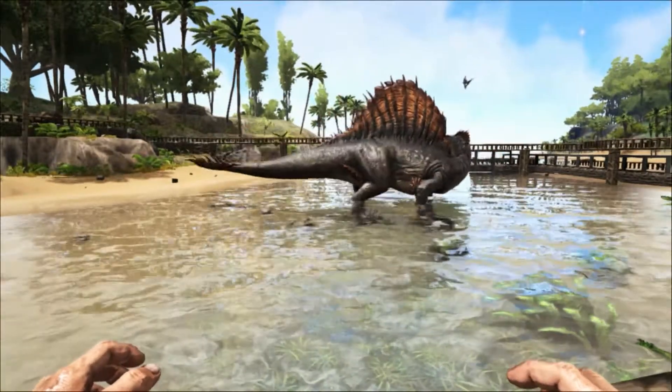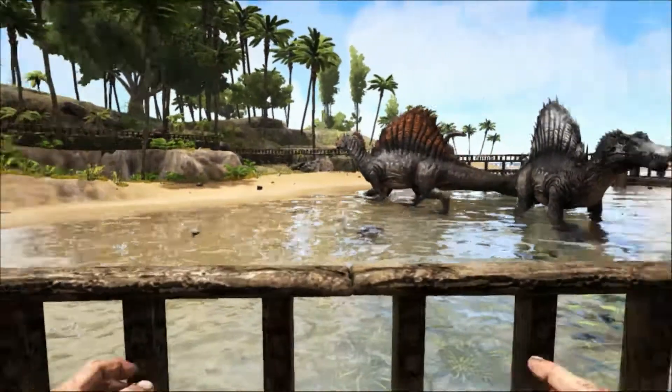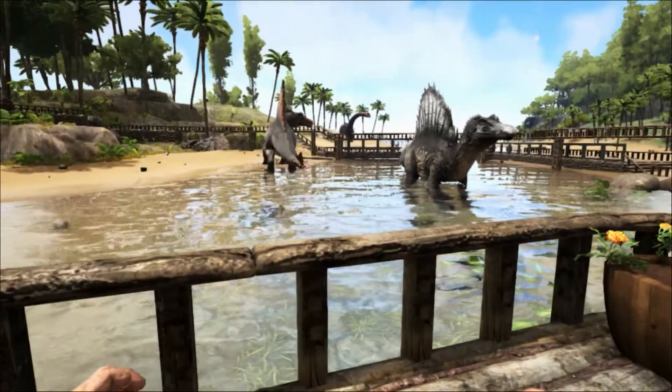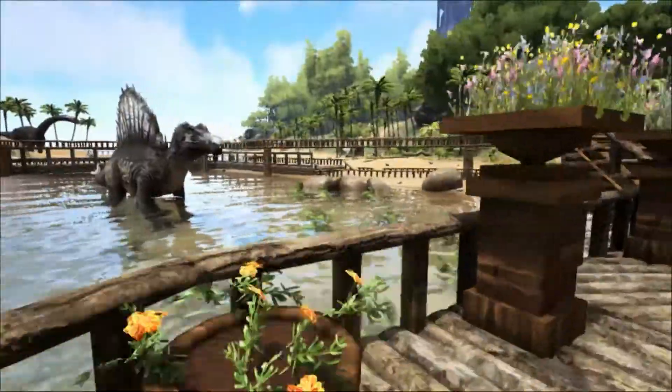Spinosaurus lived in the mangroves of Cretaceous northern Africa around 112 to 93 million years ago. Due to the incompleteness of its fossil remains, there are still many areas of this dinosaur that are debated by scientists.